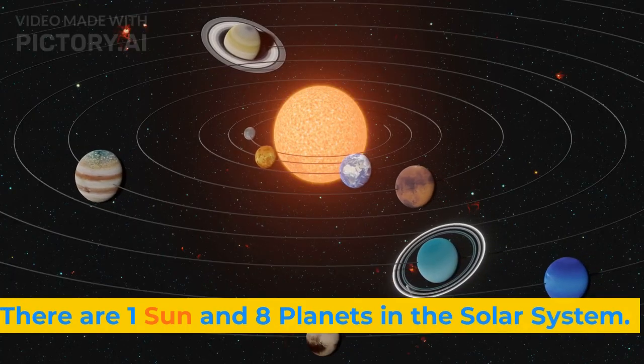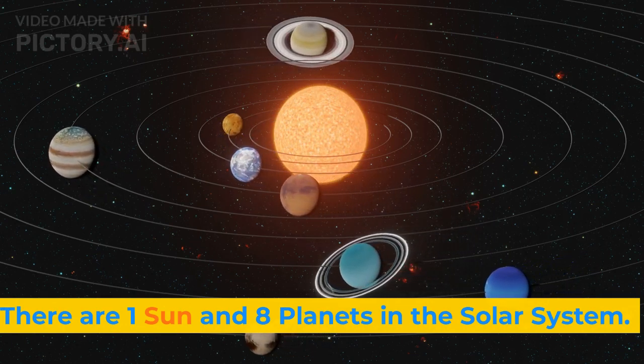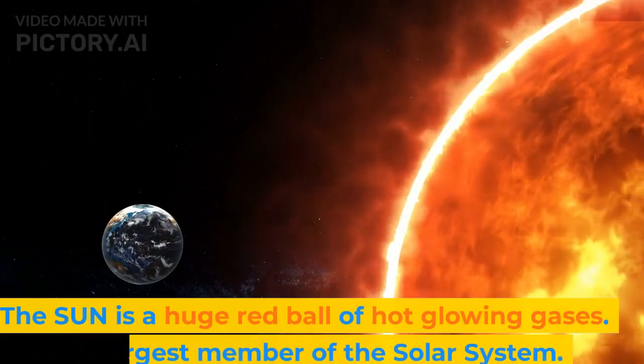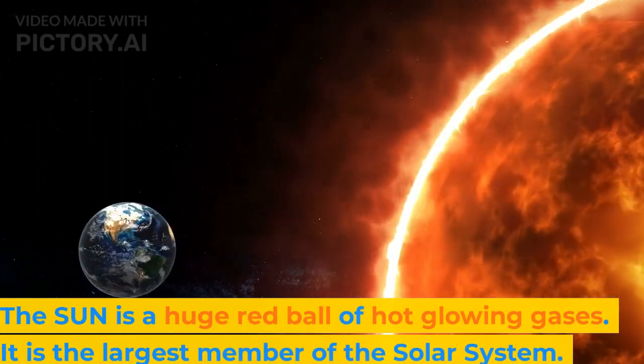There are one sun and eight planets in the solar system. The sun is a huge ball of hot glowing gases. It is the largest member of the solar system.